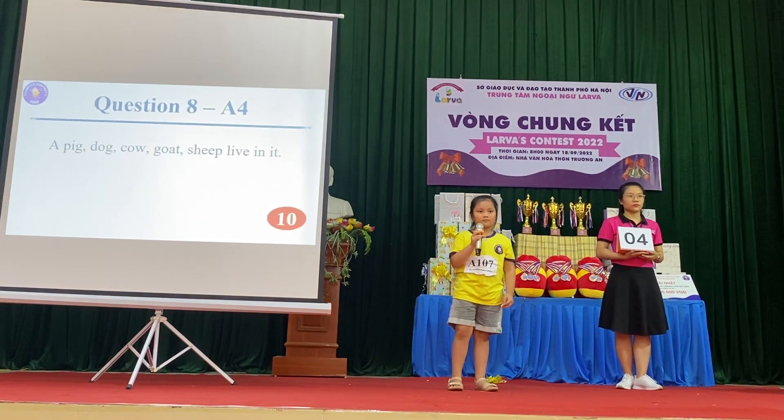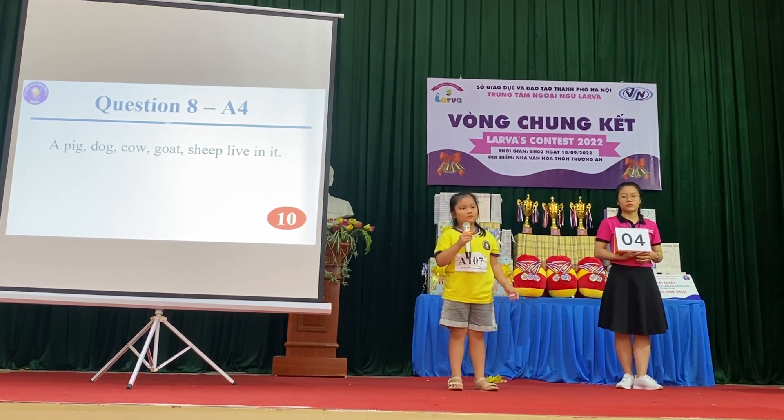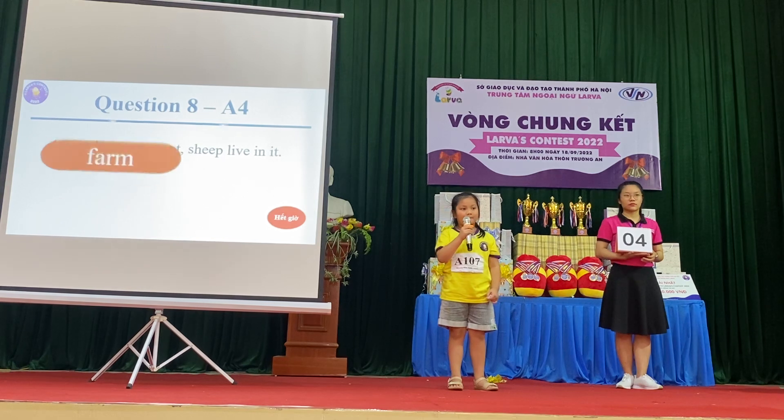Question 8: A pig, dog, cow, goat and sheep live in it. Yes, correct.